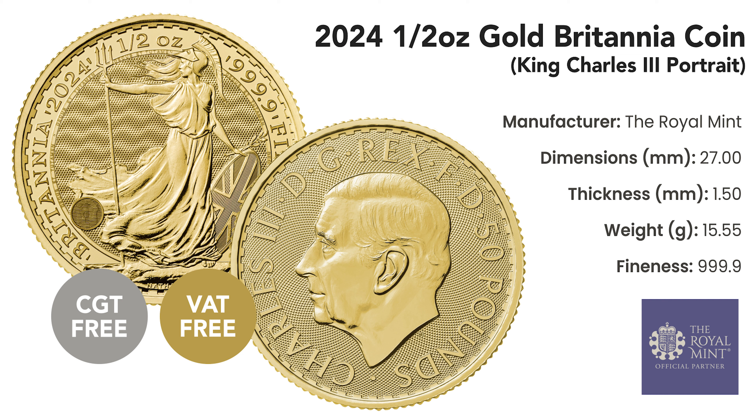What makes this coin truly exceptional? It's VAT-free and capital gains tax-free, enhancing its allure as an investment opportunity.